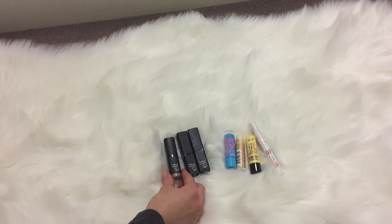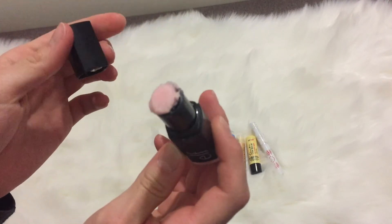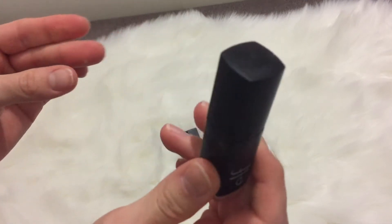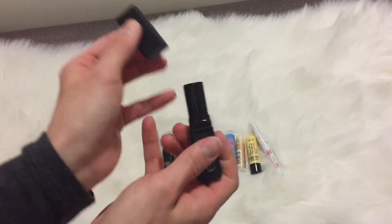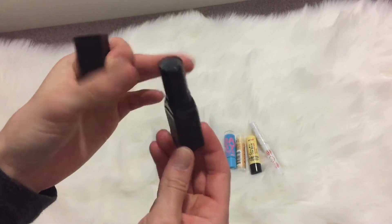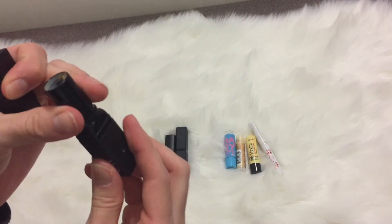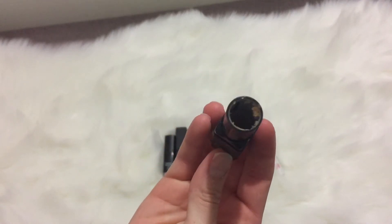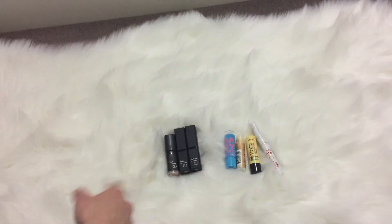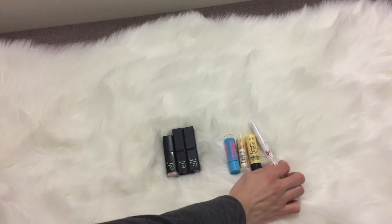Moving on to lip products — I have a couple of the ELF lip exfoliators. My lips are really dry so these help get off all the flakes. I think ELF raised the price on these. Some aren't fully used up because every time I get sick I don't use those products again and just get a new one. But I love these — this is one of my holy grails.